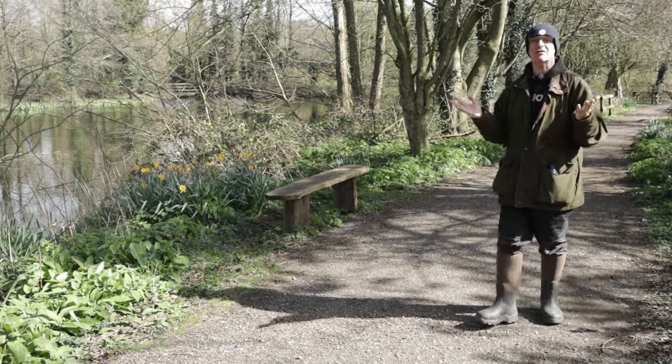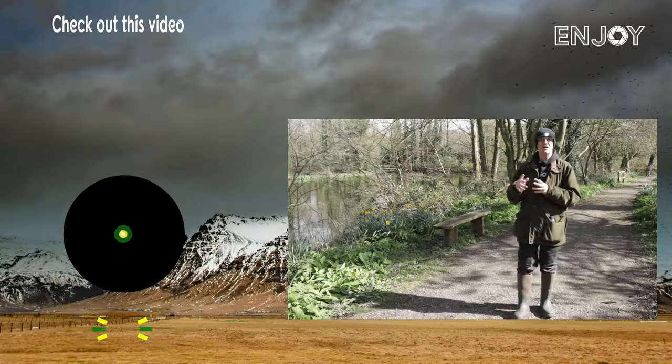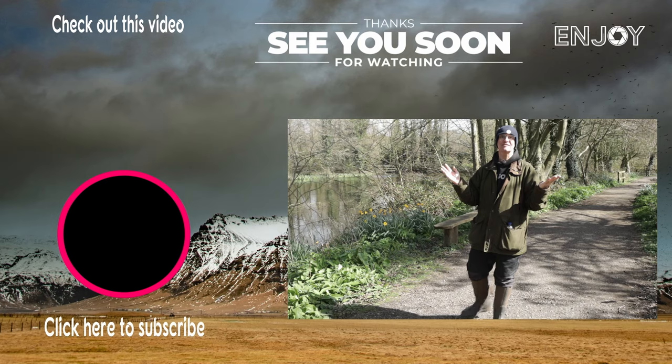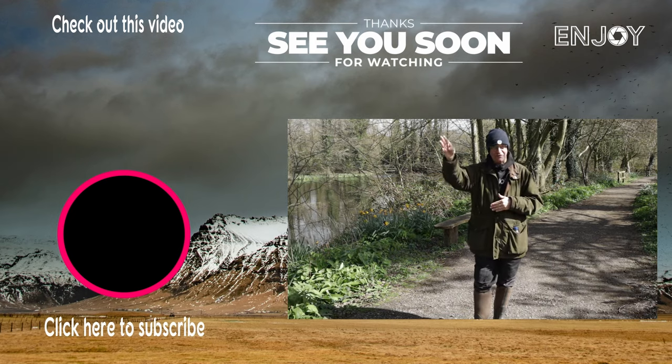Watch out for next week's video which goes live on Sunday. In the meantime go and check out this video just up here. But all that's left now is to say stay safe and I'll see you soon.